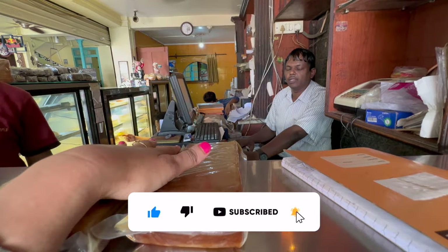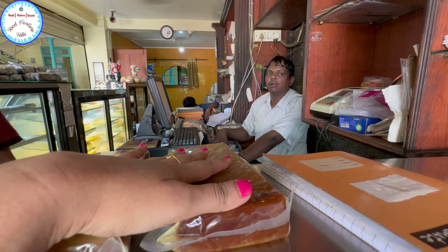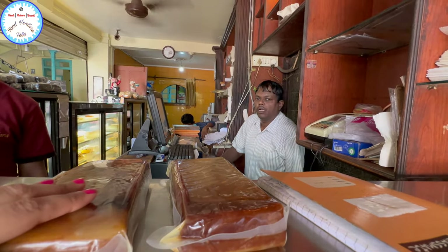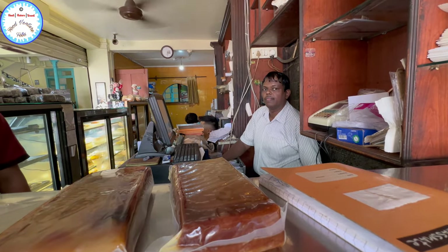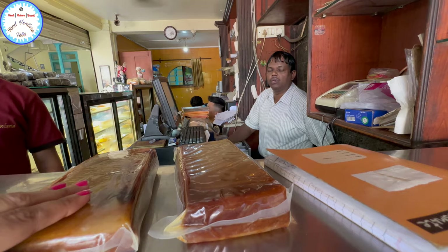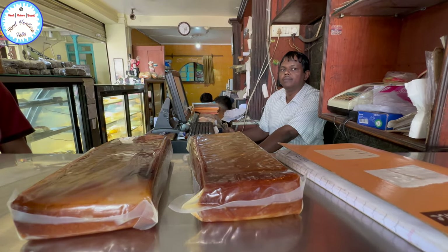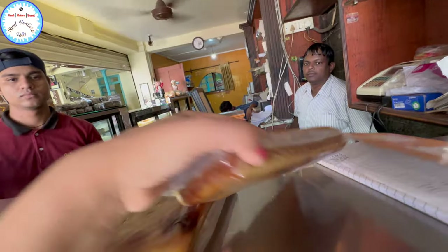If kept in the fridge, consume within 8 days. Otherwise, without refrigeration, it stays fresh for one month. Bibinka is traditionally made during Christmas, but this bakery makes it regularly based on customer orders. Every day tourists who come here mostly take it home. It's a special Goan dessert. So if you want to purchase it, come here — it's quite fresh, as you can see.